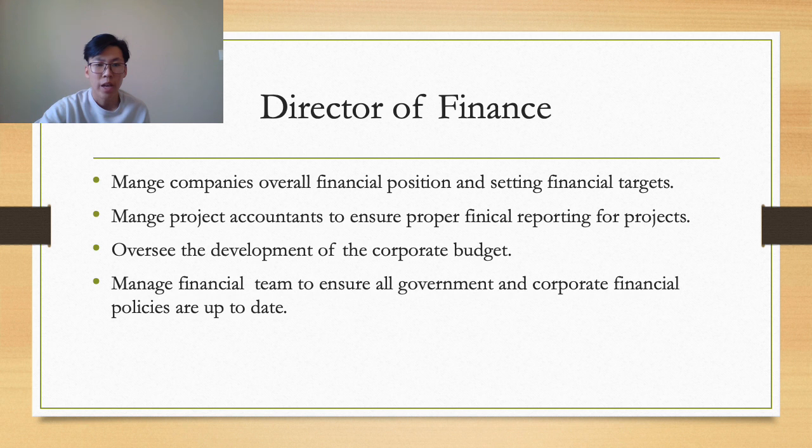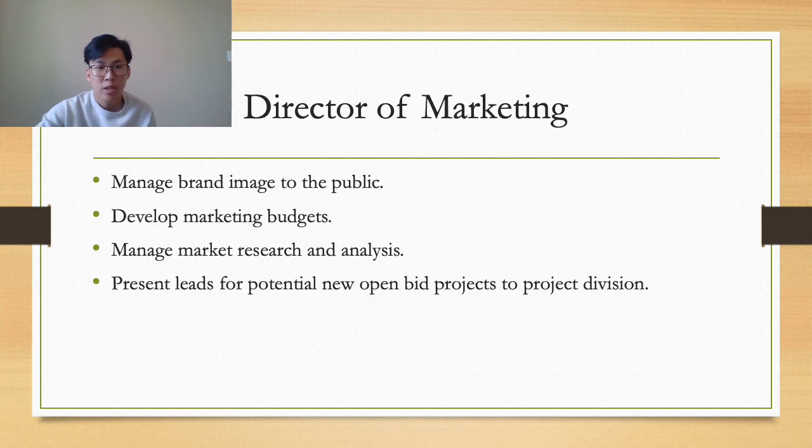Anthony is our Finance Director. He manages the company's overall financial position to hit financial targets, oversees project accountants to ensure proper financial reporting, keeps government and corporate financial policies up to date, and forecasts future cash flows. Cassidy is our Marketing Director, responsible for developing methods to strengthen our brand image, advertising Apex Construction consistently with a set marketing budget to build brand recognition across Canada, and conducting market research to develop new strategies to lead new open bid projects.